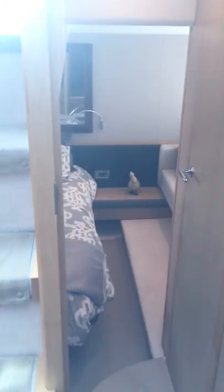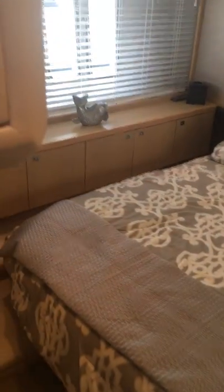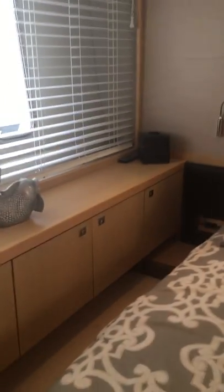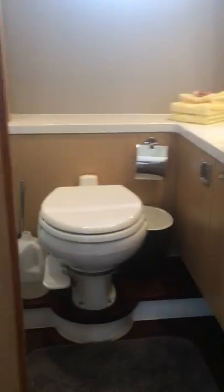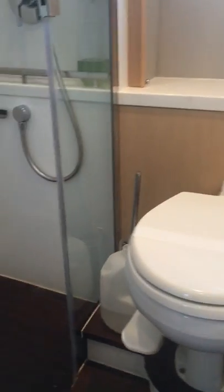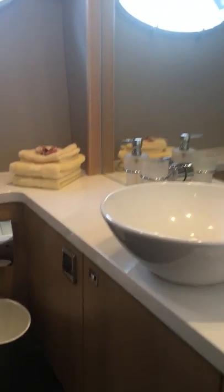Walking out, we're going to open this privacy door into the master stateroom. Queen size berth. Walk-around full beam master stateroom with three large vertical windows on each side. Mirrored hanging locker and storage all down the starboard side. Built-in settee couch on the port side. And then you have your master head with a back-flush toilet, separate shower stall, white Avenite countertops, and vessel sink.